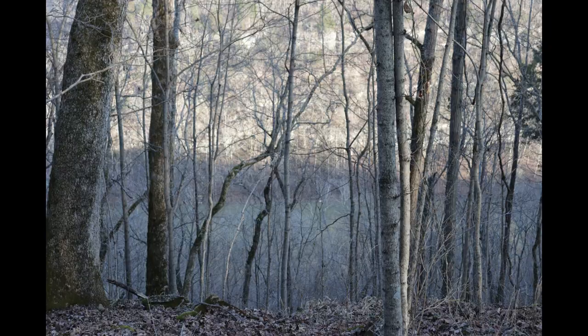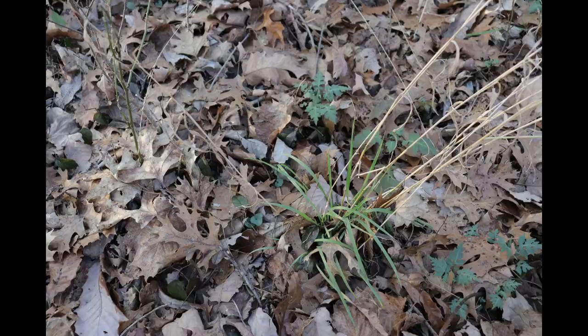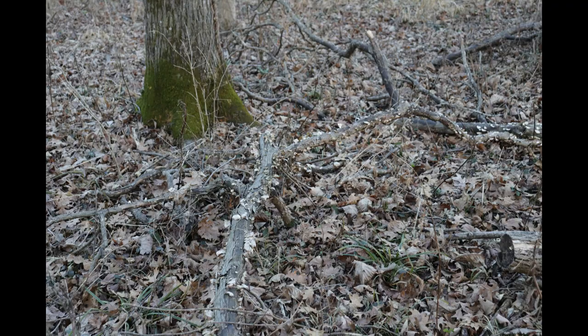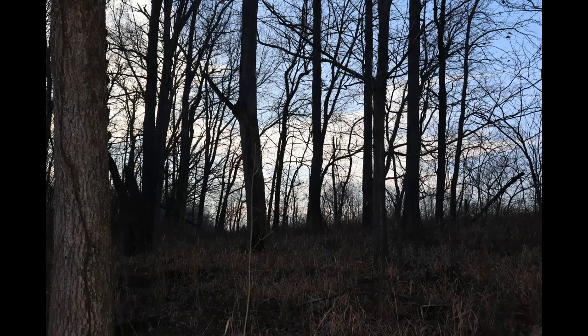A variety of habitats are observable at the different elevation levels of the preserve. Depending on what time of year you visit, a spring through fall visit is very good for wildflower spotting, and a winter visit is better for the view of the river and the palisades.